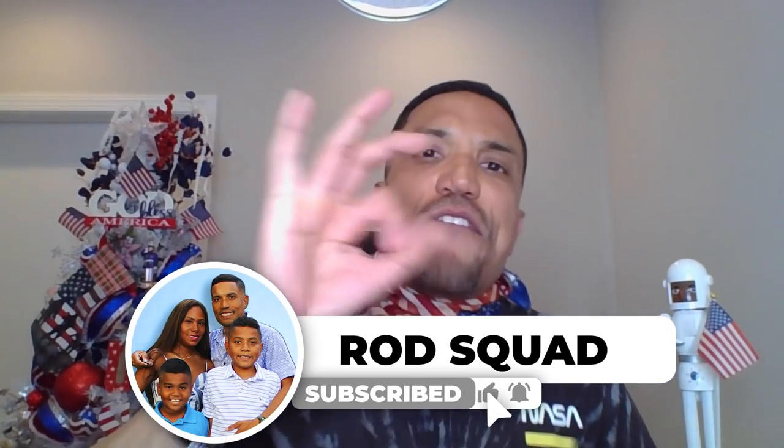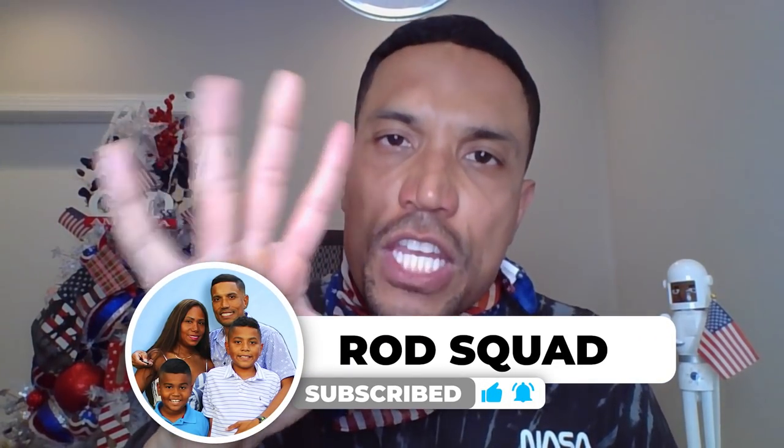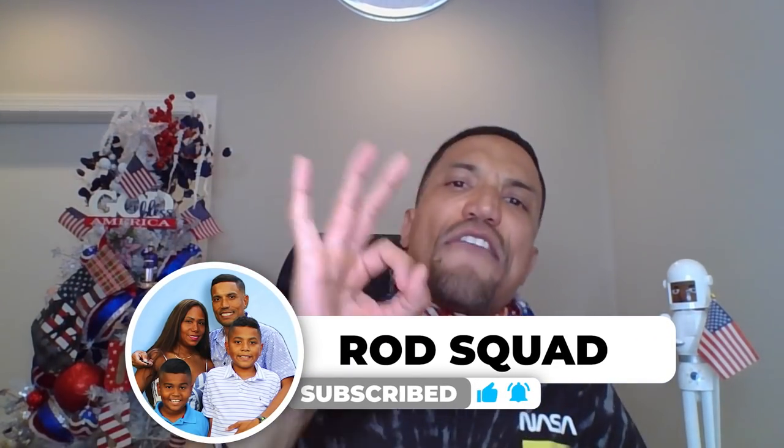In this video, I'm going to show you a new $50,000 grant opportunity for small businesses that you, yes you, my beloved viewers, can complete in as little as 30 minutes.